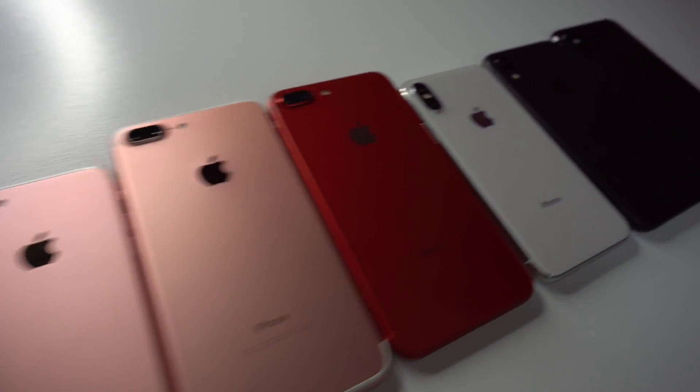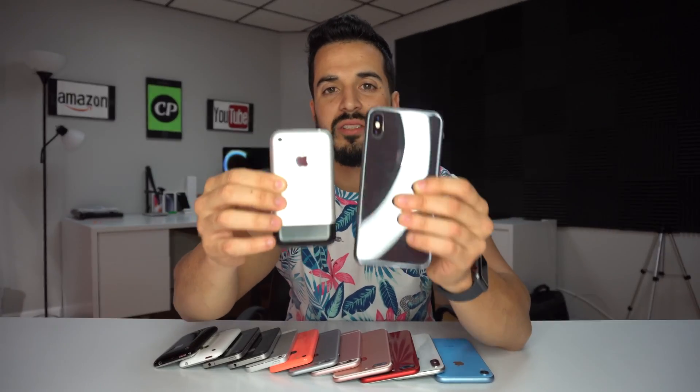Hey there, what's up everyone, hope you're doing great today. In this video we're gonna take a little trip down memory lane and compare all of the iPhone cameras ever made — from the first one, the first-gen Apple iPhone, all the way to the latest one, the iPhone XS Max.